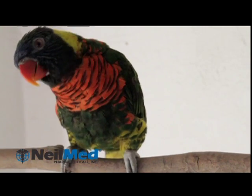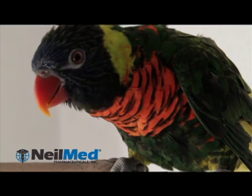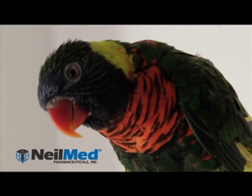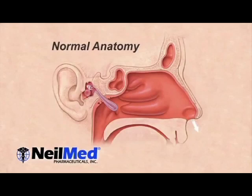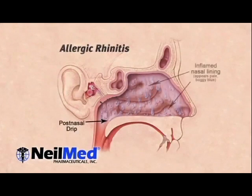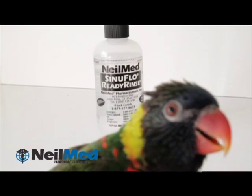Hey! You all out there? Read my beak! This is how NeilMed Sinus improved my life. A sinus should be clean and healthy. The nasal passages help provide normal clean breathing, but allergies and sinus infections can cause mucus production and inflammation of various diseases.